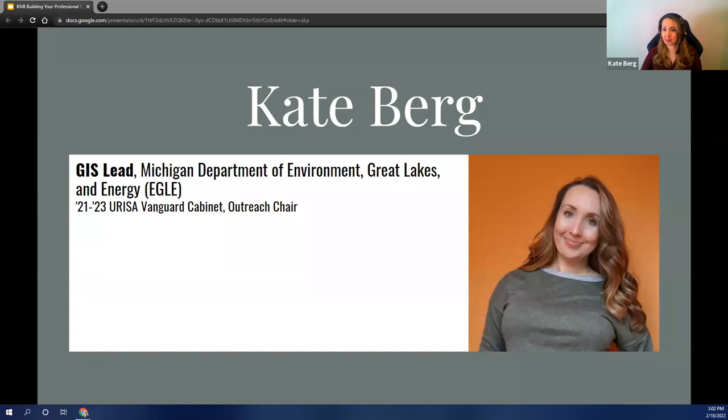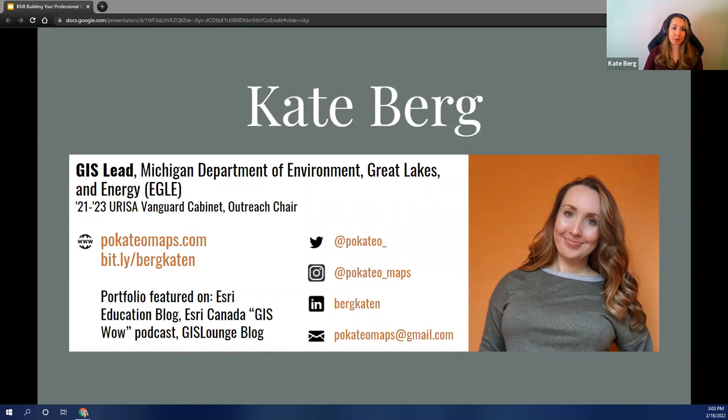I am Kate Berg. I work for the Michigan Department of Environment, Great Lakes, and Energy. Before that, I was GIS specialist for several private consulting firms. I've taught GIS at the university level and minored in it in college, and I currently serve as outreach chair for URISA's Vanguard Cabinet of Young Professionals. So you might be thinking, what qualifies me to present on GIS portfolios? Well, I've been using GIS for 10 years, five of them professionally. I've been on both sides of the interview process — being interviewed for a job as well as interviewing candidates for a job at Michigan, so I'm familiar with what works and what doesn't. I've also received some recognition for my portfolio.